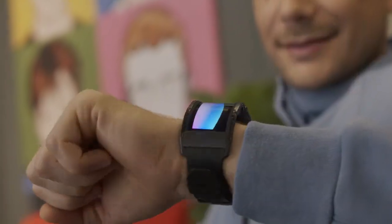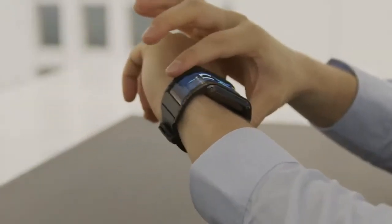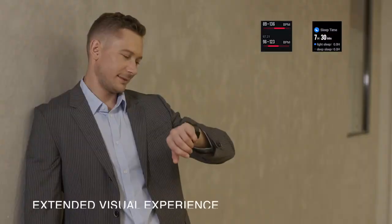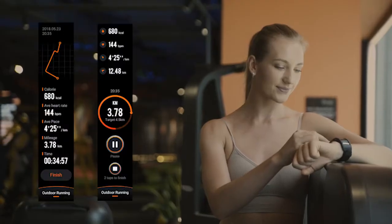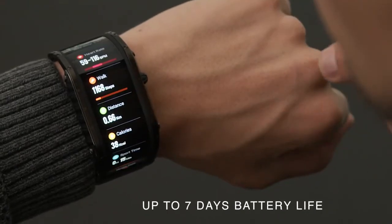The ultra-long curve display wraps around your wrist seamlessly, making it ergonomic and comfortable to wear, while enhancing your visual experience. So you can enjoy a better overview of all your information, allowing you more interactions and less scrolling.